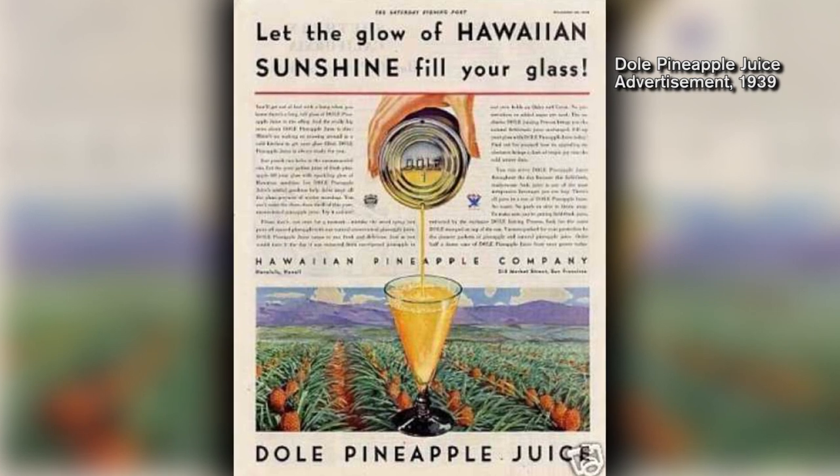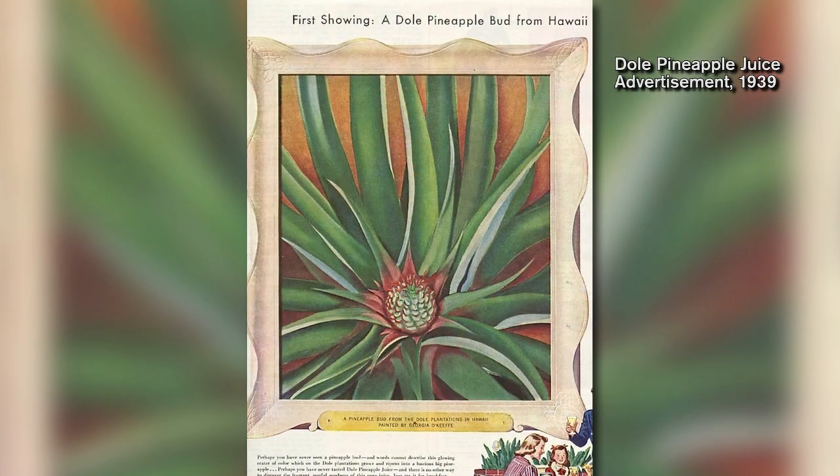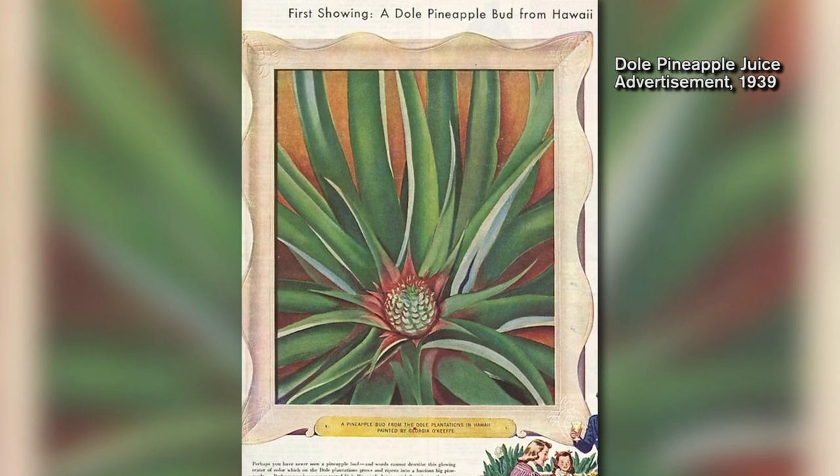O'Keeffe was approached by an advertising firm by the name of N.W. Ayer & Sons to create images to be used in advertising for Dole pineapple. She made a deal with N.W. Ayer to be able to paint whatever she wanted, as long as she produced two pictures for the advertising campaign.